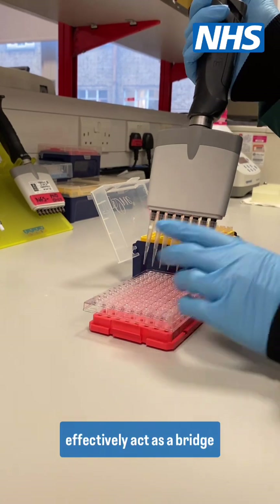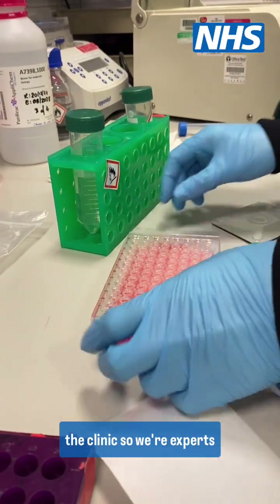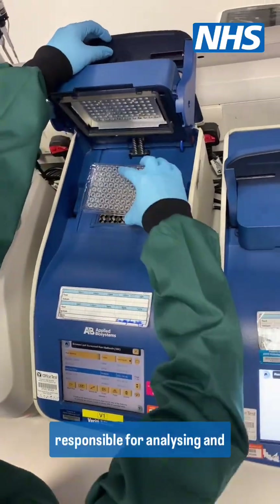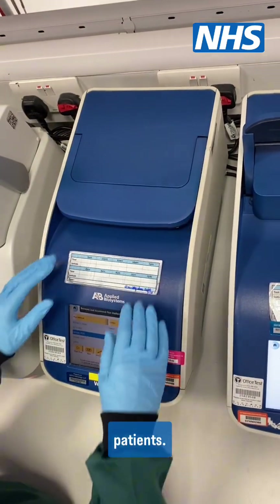My name is Vanessa Ward and I'm a trainee clinical scientist who specialises in cancer genomics. Clinical scientists effectively act as a bridge between the laboratory and the clinic, so we're experts in our respective specialisms. A clinical scientist in cancer genomics is responsible for analysing and reporting complex genomic information for cancer patients.